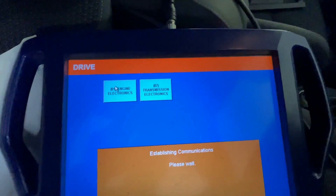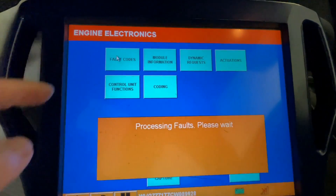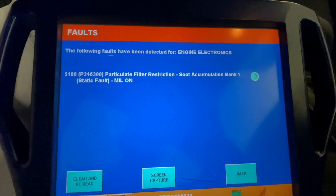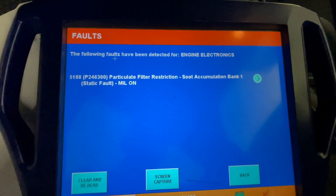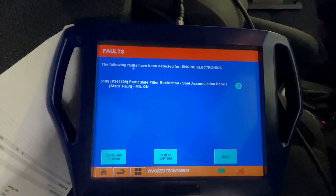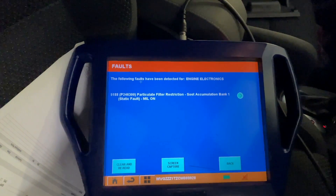When we scanned the vehicle, here is a fault related to the particulate filter. The fault indicates a particulate filter restriction — soot accumulation. By analyzing the fault, it is saying that the filter is full and requires regeneration.